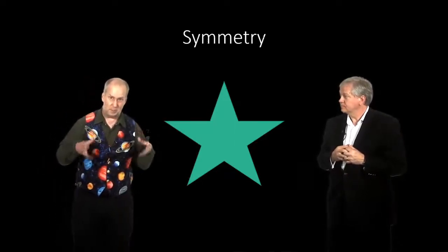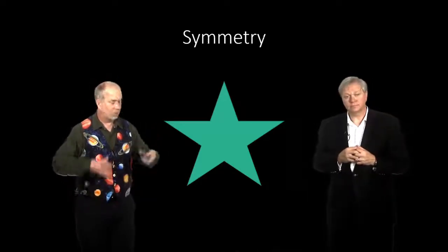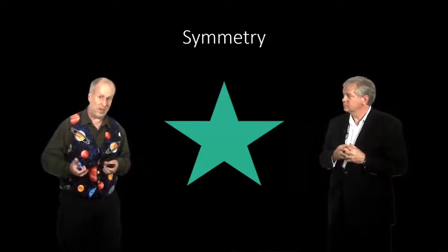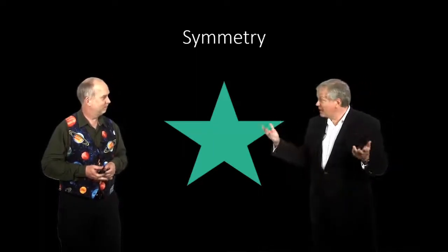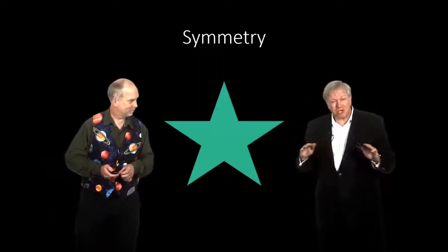Likewise, we have time symmetry. If I do an experiment now and I do it a week from now, the laws of physics should be the same. That's a symmetry in time — the transformation is going forward through time, the experiments are the same. And it turns out you can deduce energy conservation from that. This is one of the advantages of physics over, for example, economics, where the experiments turn out to change over time because people change. It makes it much, much harder.